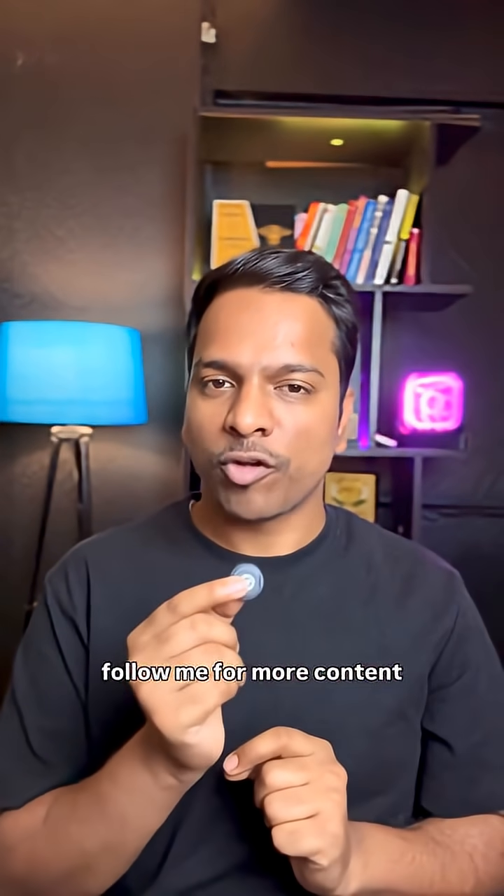Do let me know in the comments which agent you would use, and please share these videos with friends and follow for more content.